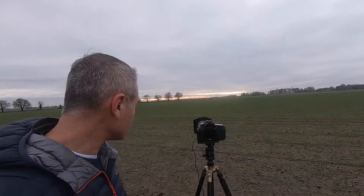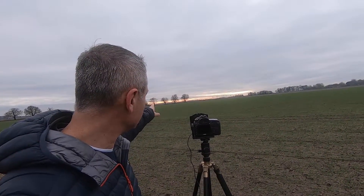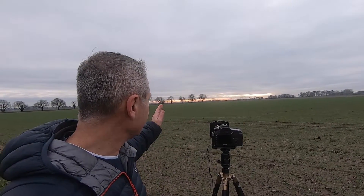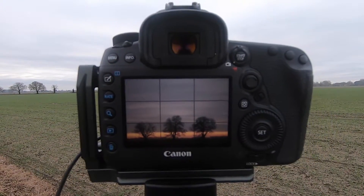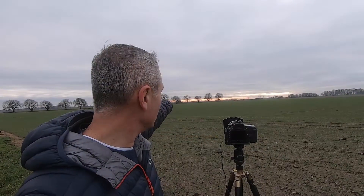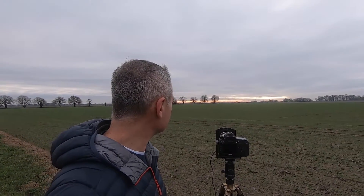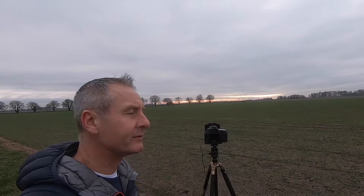Swap lens — put the 70-200 on now because I've just focused in on those last three trees at the end of the row there. Just those three trees, bottom of the frame, majority of the frame sky, with a nice little orange hue on the bottom of the horizon. I think I can probably bring some of that definition of the sky out in post as well, so hopefully that will look okay.